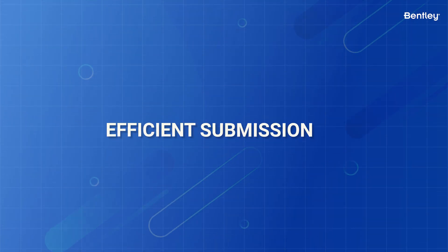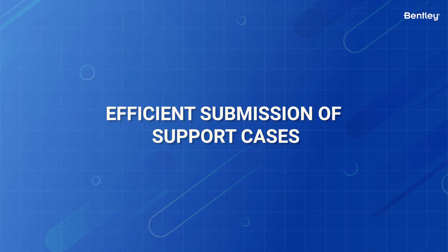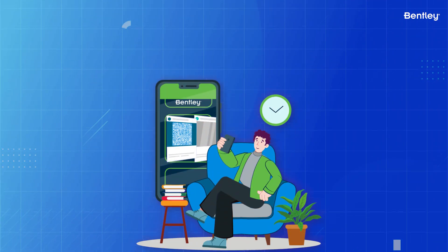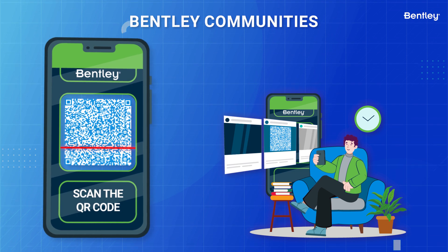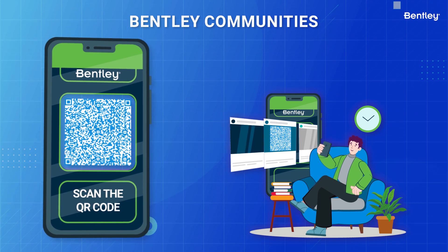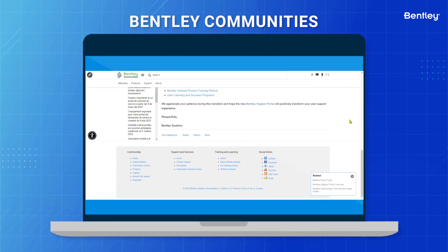The page link is included in the description of this video. When submitting cases, you'll follow a more efficient way of submitting support cases. For more details and the exact steps to follow, please review the following Bentley Communities article in the QR code here or the Bentley Communities link that is included in the description of this video.